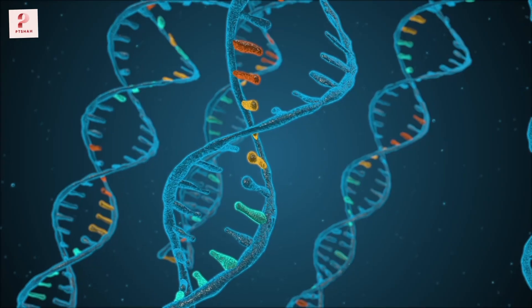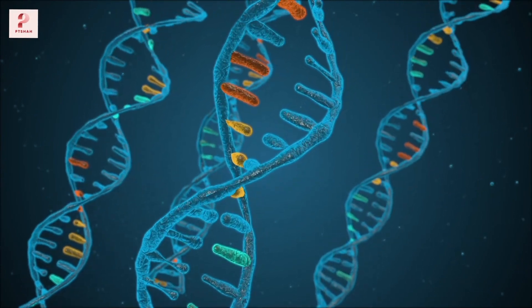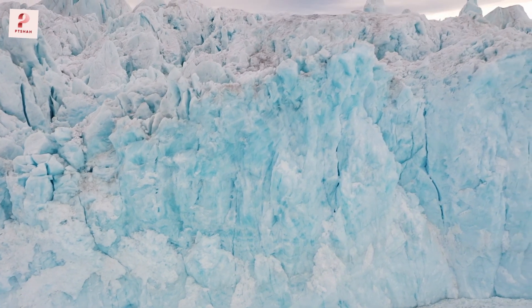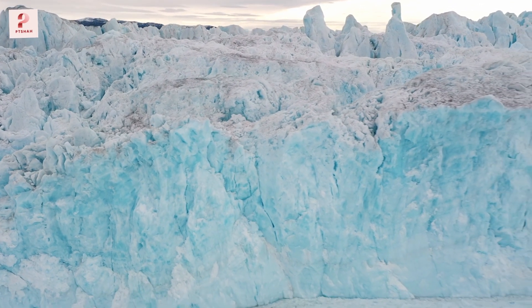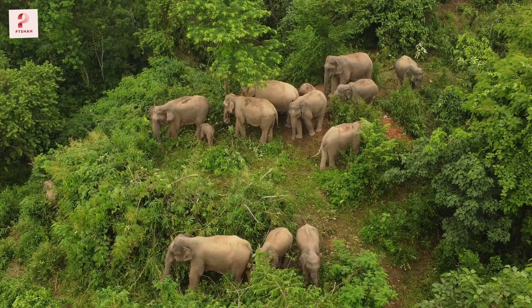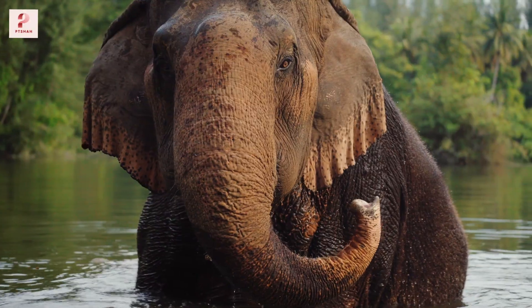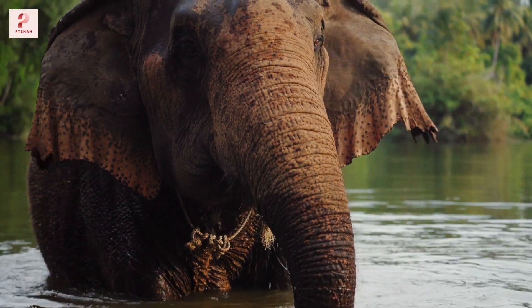But how did mammoth DNA survive for thousands of years? Well, mammoths went extinct relatively recently in Earth's history, and many of their remains were preserved in the Arctic permafrost. Colossal scientists extracted genetic sequences from nearly 60 mammoth specimens and combined them with the DNA of Asian elephants, the mammoth's closest living relative. By editing the elephant genome to include mammoth traits, they're essentially creating a hybrid creature that's functionally similar to the woolly mammoth.